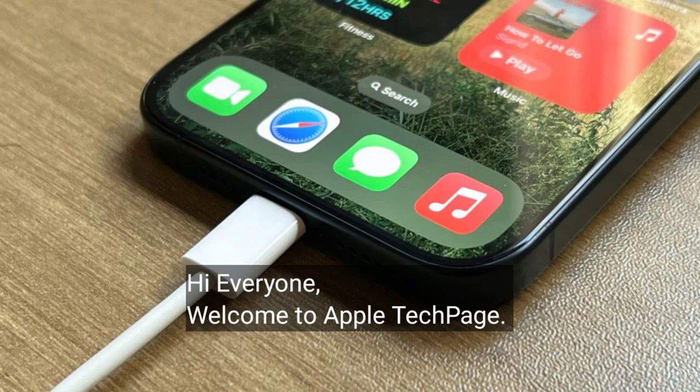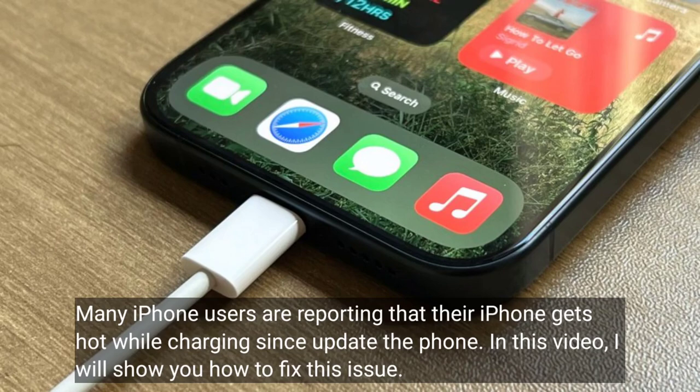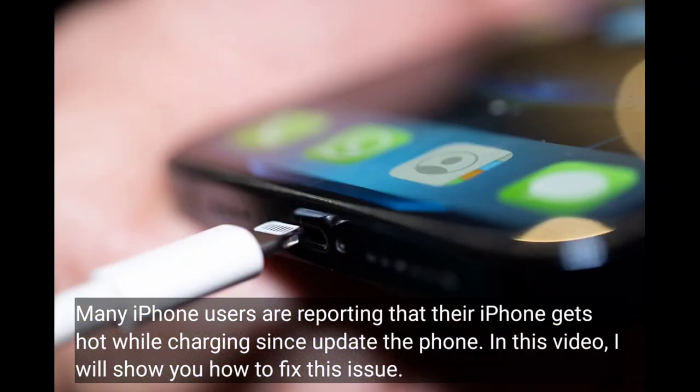Hi everyone, welcome to Apple tech page. Many iPhone users are reporting that their iPhone gets hot while charging since updating the phone. In this video, I will show you how to fix this issue.